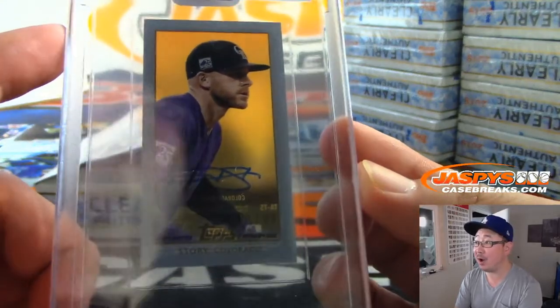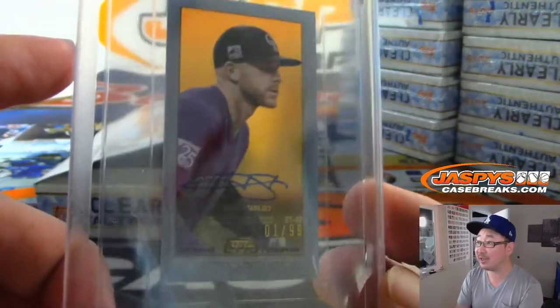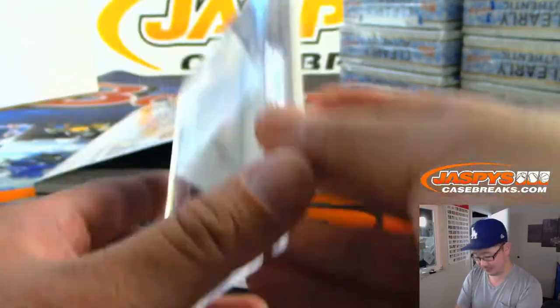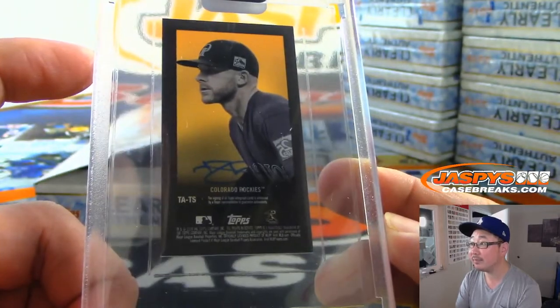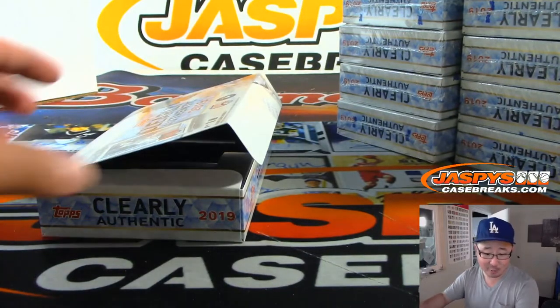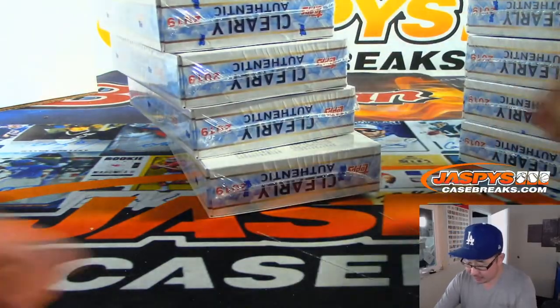Trevor Story, one out of 99 in that T206 design — which I think is really sharp. Isn't that cool? What a great series he's having. He's been a terrific postseason performer in years past. I think that's really neat. That's for the Rockies, that'll be for Levi and the Rocks.